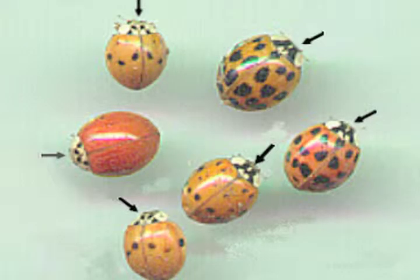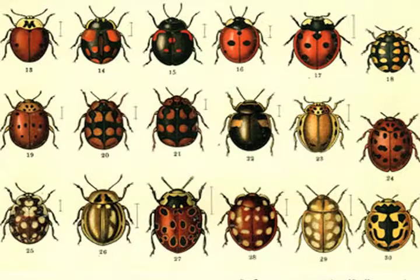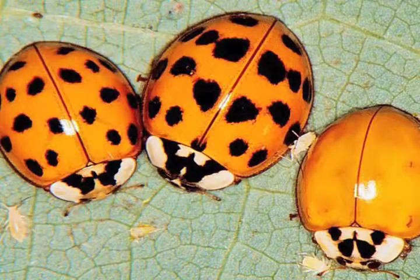Does the number of spots tell you what kind of ladybug it is? Yes and no. An entomologist can use the spots as a guide in determining what kind of ladybug it is. There are about 500 different kinds in the United States and nearly 5,000 worldwide. Do spots tell you how old they are? No. Different ladybugs have different numbers of spots. Some have no spots, while others have up to 24. They don't lose their spots, nor do they get any as they get older.